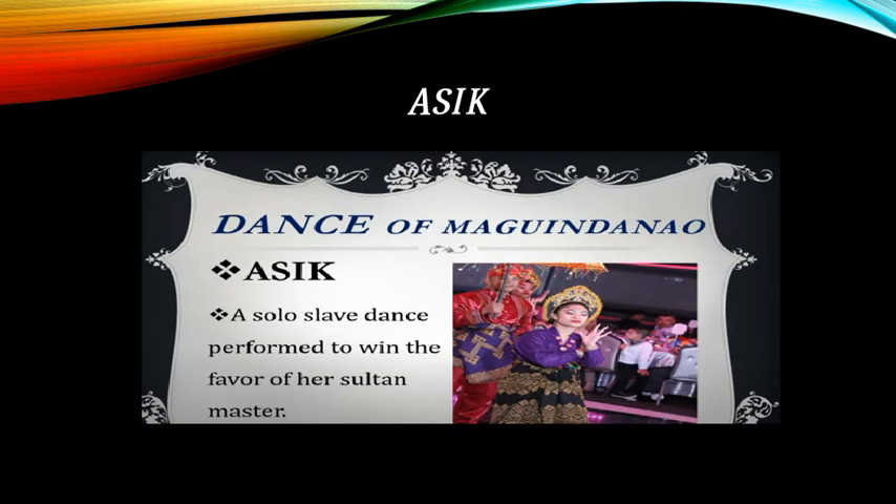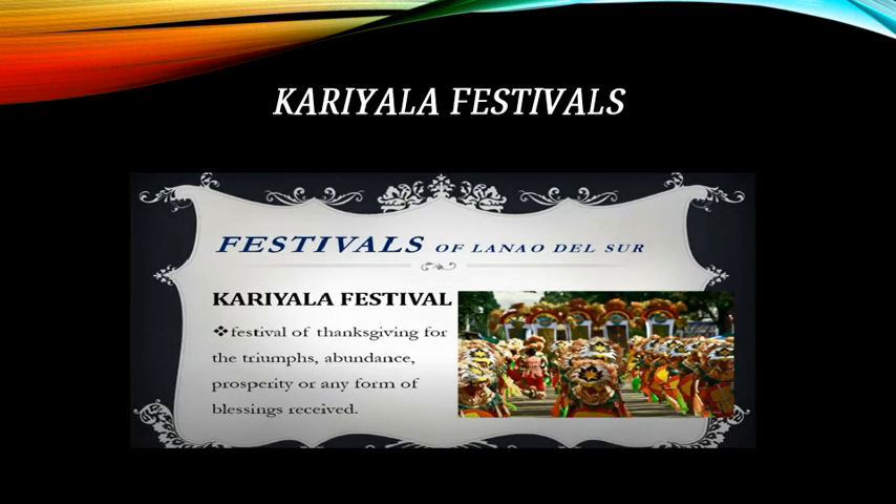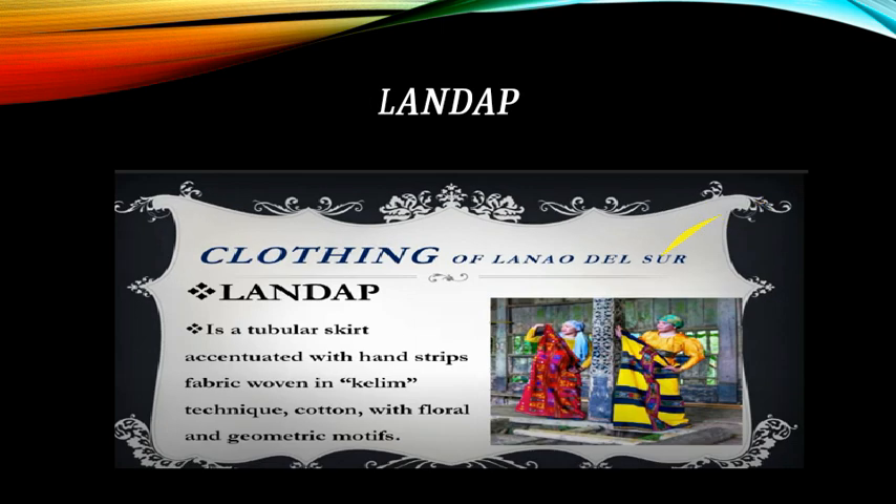Dance of Maguindanao: the Asik is a solo slave dance performed to win the favor of her sultan master. Festivals of Lanao del Sur include a festival of thanksgiving for triumphs, abundance, prosperity, or any form of blessings received. Clothing of Lanao del Sur includes the landap, a tubular skirt decorated with hand-woven strips of fabric woven in kilim technique with cotton, featuring floral and geometric motifs.